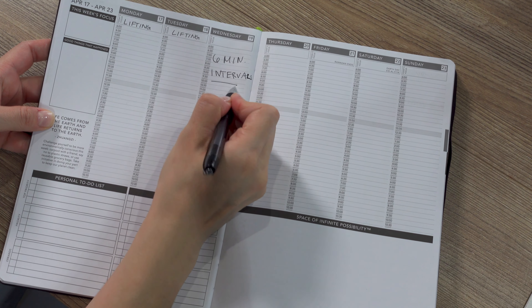During round two, you're going to take the exact amount of distance you hit in round one and try to cover that same distance in as little time as possible. My recommendation would be to try to stay within five to ten seconds of your previous time from round one. Again, set your timer for two minutes and give yourself a little extra rest time if needed to return to normal nasal breathing.